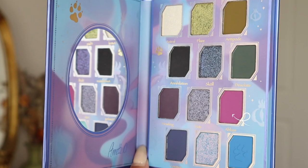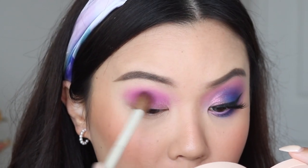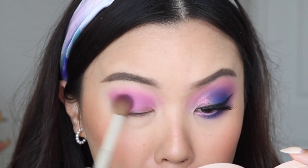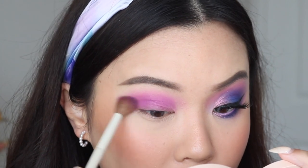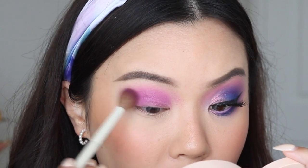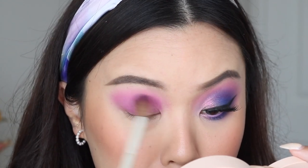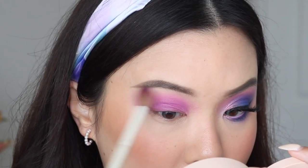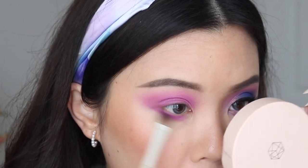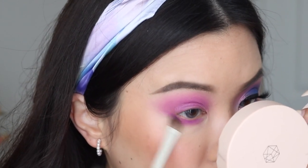I'm starting off with the shade Ablaze as sort of my transition shadow. On me, Ablaze is more like a medium tone, so I'm just taking a little bit on my brush and working that straight into my crease using windshield wiping motions. I'm just working with what's already on my brush to create more of a lighter-toned version as a transition shadow and base color. I'm diffusing this out up to my brow bone and towards the outer corners, then taking this onto my lower lash line as well, sweeping from the outer corner right to the inner corner.